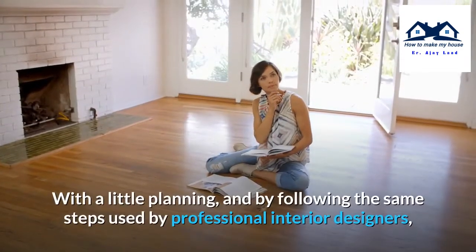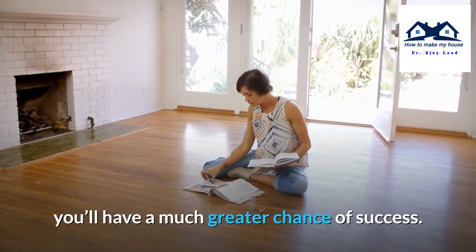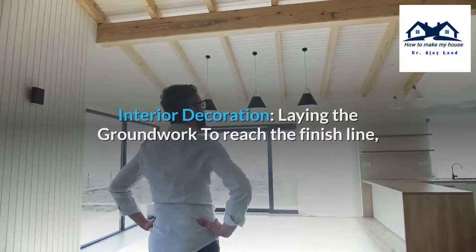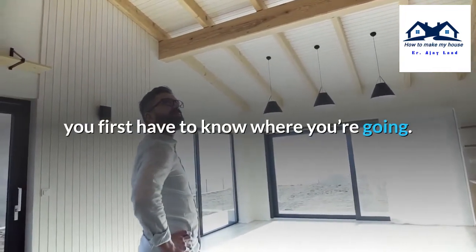With a little planning, and by following the same steps used by professional interior designers, you'll have a much greater chance of success. Interior Decoration: laying the groundwork. To reach the finish line, you first have to know where you're going.